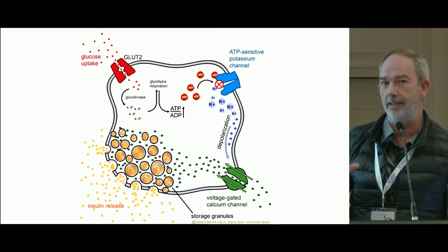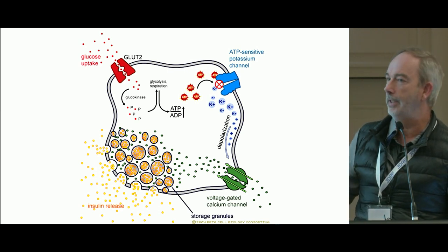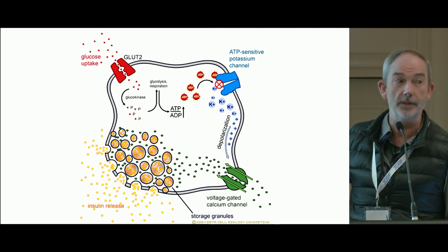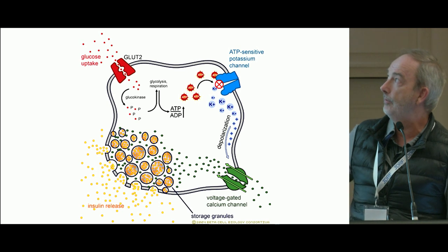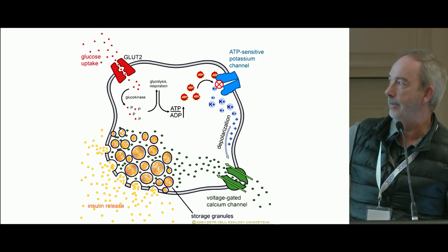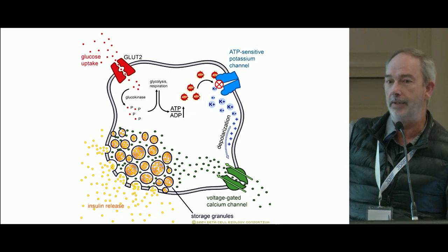This is a cartoon representation of stimulus-secretion coupling within a beta cell, showing glucose entry, closure of potassium channels, the opening of calcium channels, entry of calcium, and then the triggering of insulin secretion.